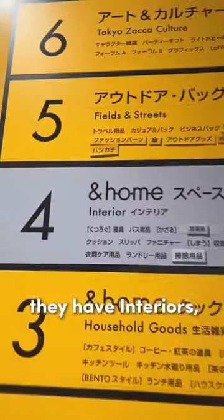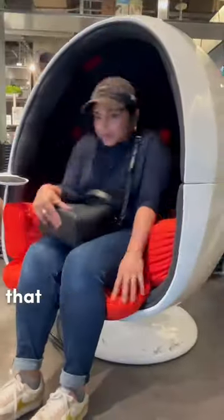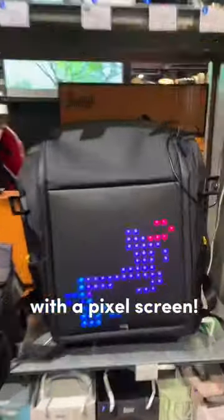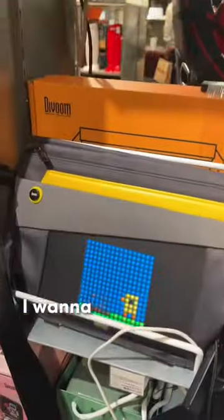On the fourth floor, they have interiors. But not just any interiors — super cool interiors like this egg chair that has a surround sound system, really nice plants, and these bags with a pixel screen. How cool is that? I want to buy this one.